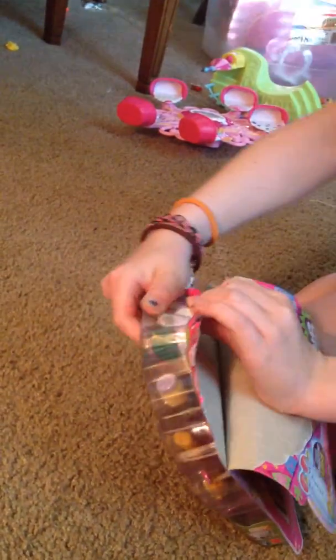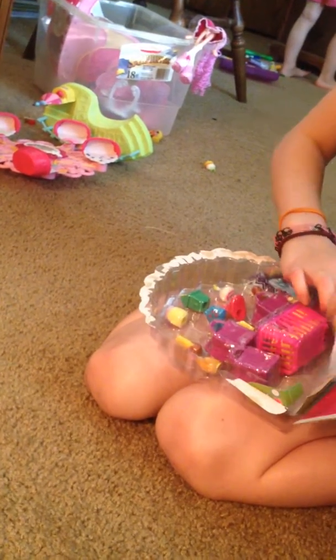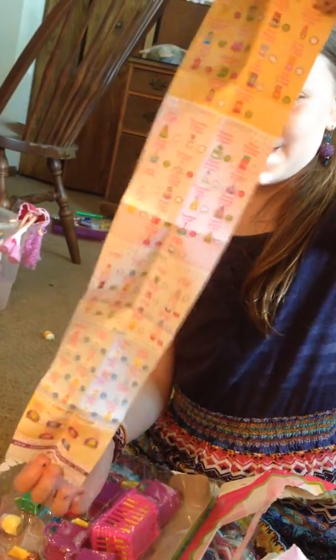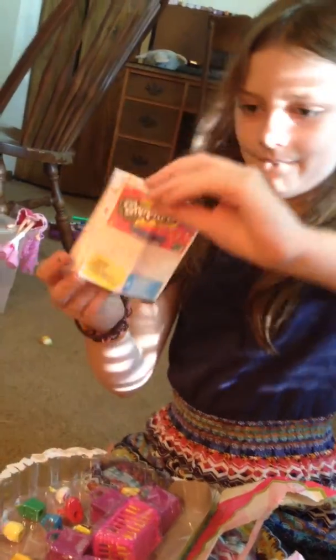So we're going to start by opening this up. I need to get my scissors. I've got the bags open. Sometimes these are tough to get open — very tough to get open. I've never had one this bad before. It comes with a Shopkins guide. Where are my scissors? They're upstairs. We don't need them — I can open the blind bags.